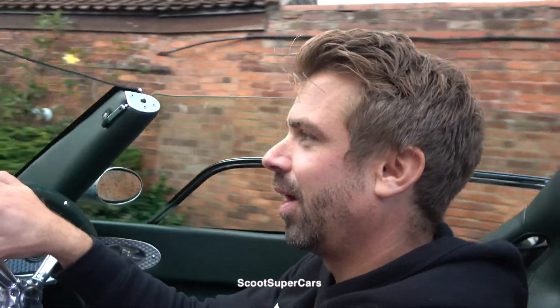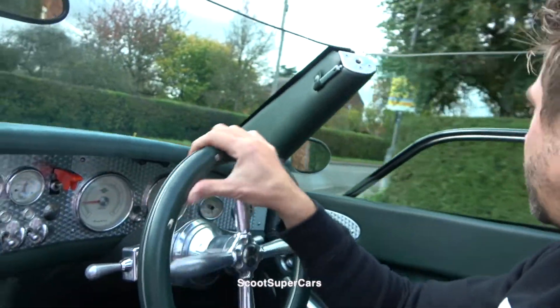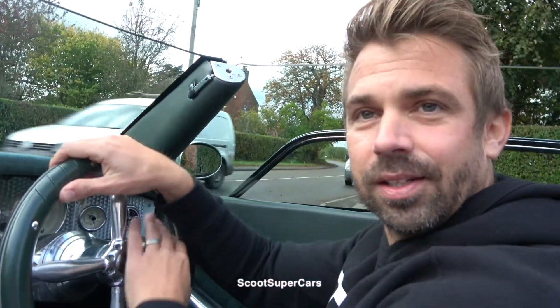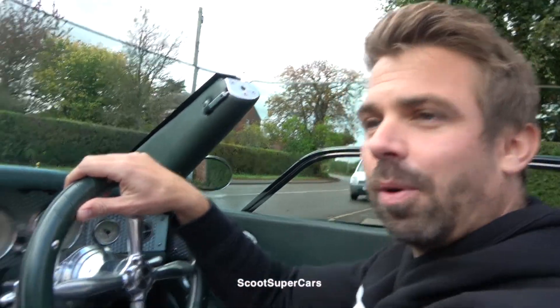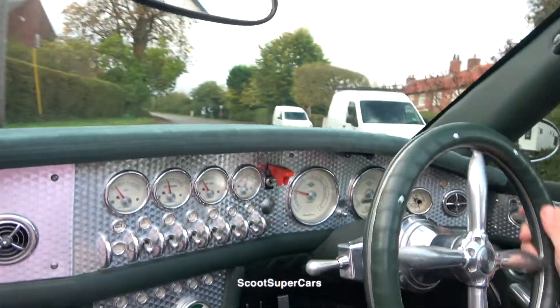We even had a guy come over from Holland especially to the British Motor Show to see the car and take photos with his son. It's funny you say Holland, because that's where it's from, isn't it? Yeah, it's Dutch. I think it's the only supercar ever made out of Holland as far as I'm aware, and I think they did a pretty damn good job.